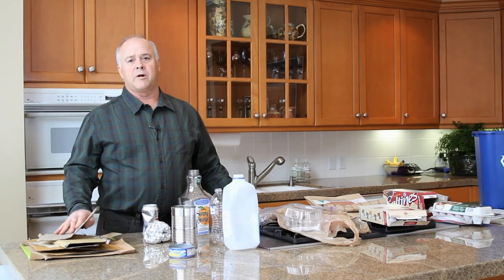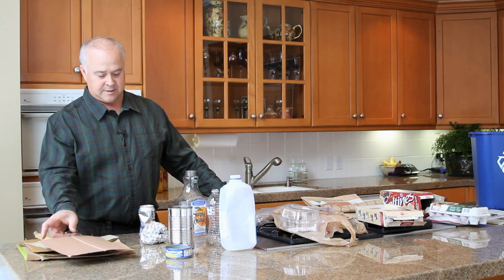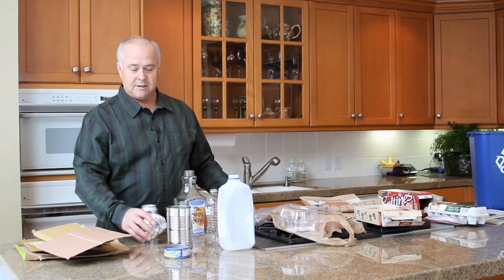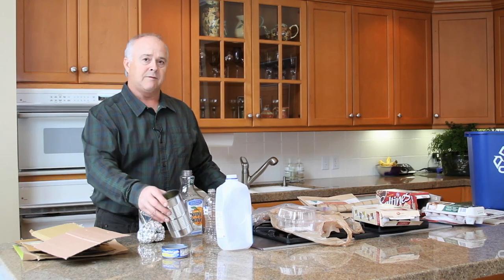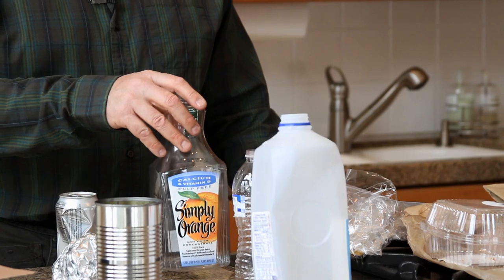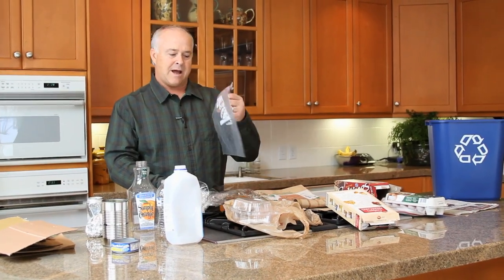Let's take a minute to go through some items that are acceptable in this program. Cardboard items from boxes and food items. Cans — aluminum, tin foil, even metal cans. Plastic products — bottles of all shapes and sizes, plastic bags and wrap.